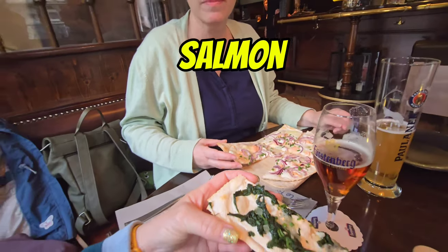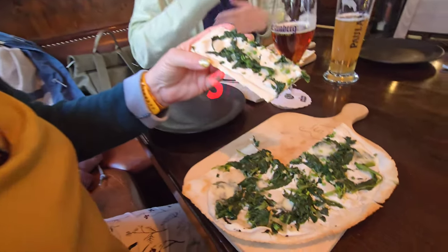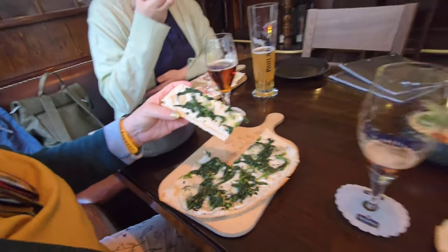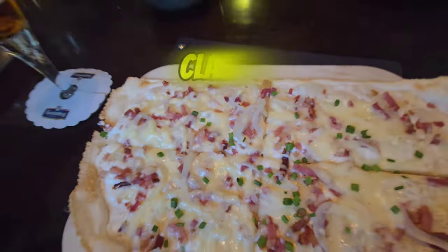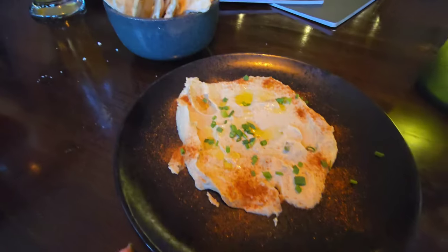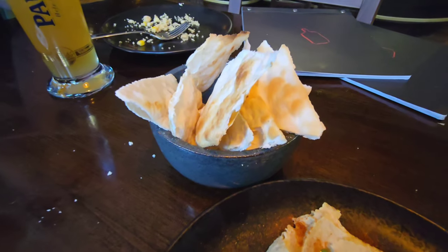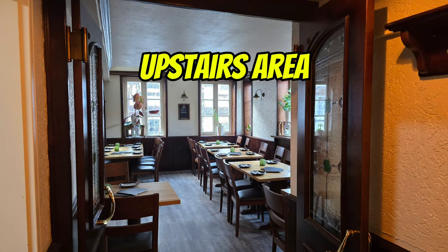Now onto the mains where we had the flamkuchen. Sabina had the salmon one and my wife had a spinach one. You can see some of the footage here. You have to eat it quite quickly because it does get cold quickly. And I had a classic one, which is bacon, onion, some chives, and of course they all have cheese on them. Delicious.